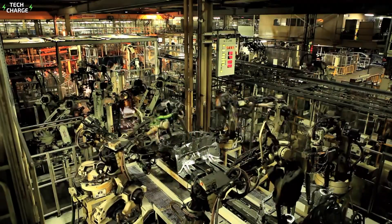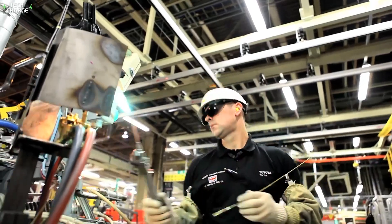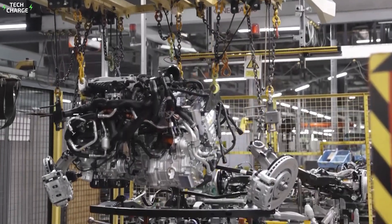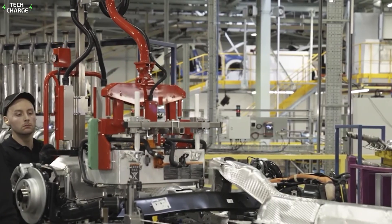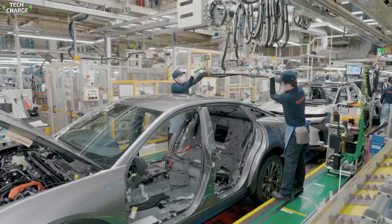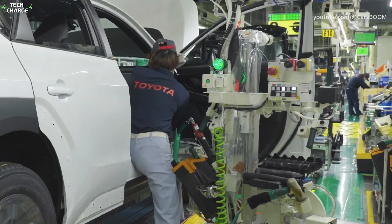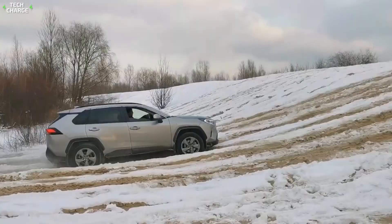These robots can work faster and more precisely than any human, but they're not working alone — human workers oversee the process, making adjustments and performing quality checks. Next, the hybrid powertrain is installed. The gas engine, electric motors, and battery all have to be perfectly aligned, with workers using computer-guided tools to ensure everything fits just right. It's like a high-stakes game of Tetris. The body panels are attached using a mix of welding and adhesives, making the car stronger and lighter — every gram saved means better fuel efficiency.